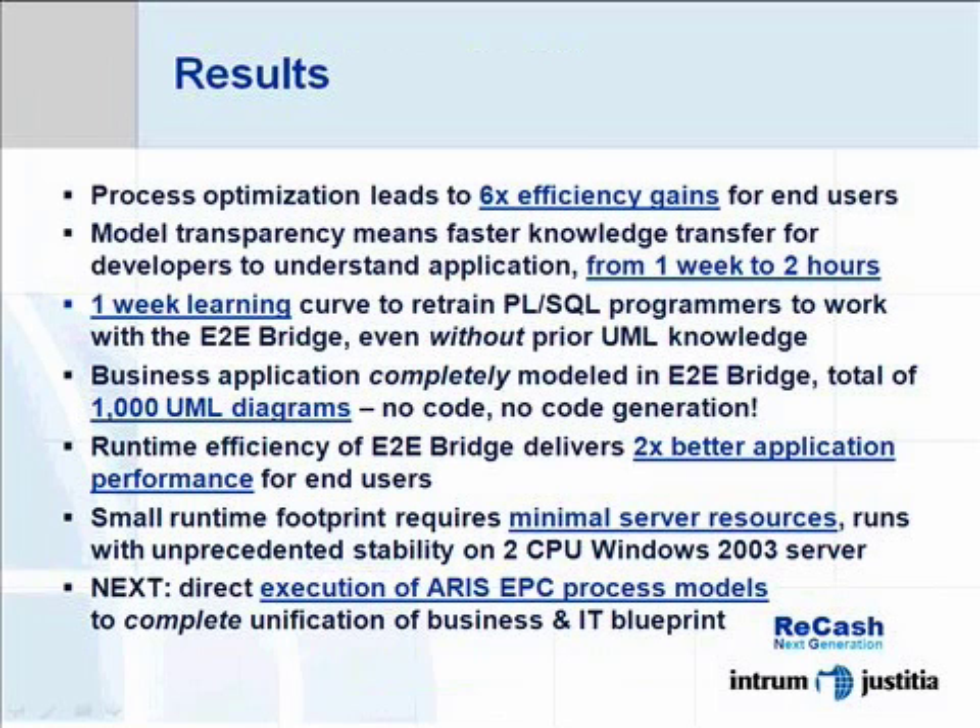One of the most impressive findings is that even though we have increased the number of layers in the architecture, we have not seen any performance decrease compared to before.